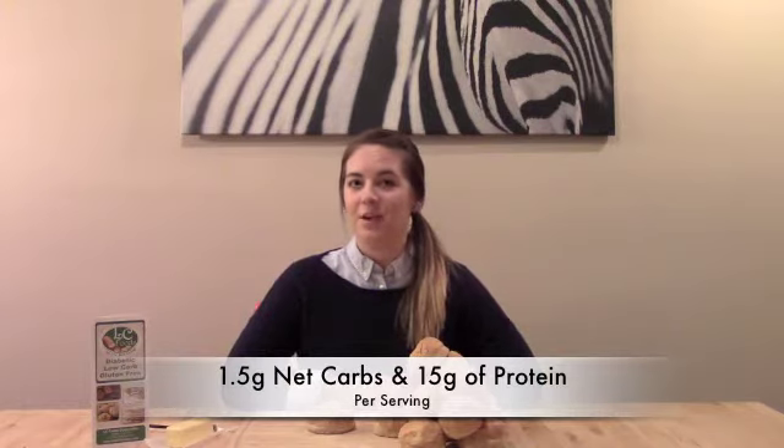With just one and a half net carbs and 15 grams of protein per roll, they are sure to satisfy. These rolls are perfect for making sliders, garlic bread, or a quick breakfast sandwich. I like mine just toasted with butter.